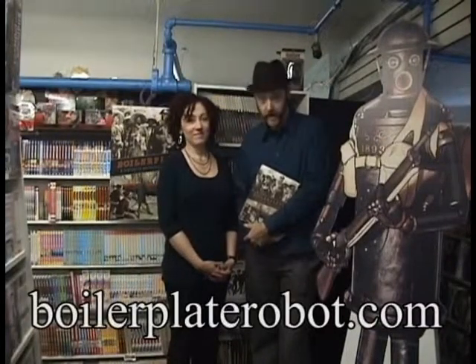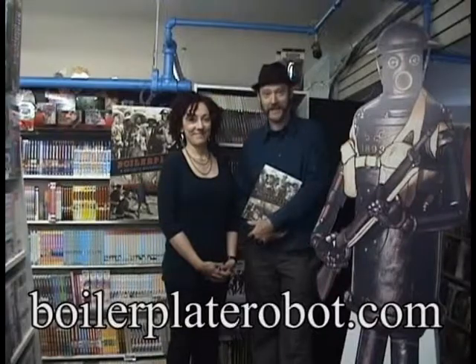When you're in New York City, stop by Forbidden Planet and look for our book, Boilerplate: History's Mechanical Marvel. There are signed copies here. You can also buy it online at ForbiddenPlanet.com, and you can visit our website at BoilerplateRobot.com. Thanks. Bye.